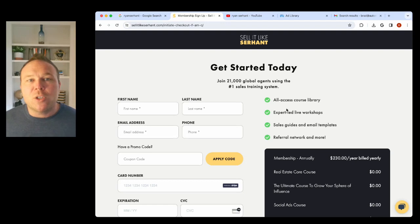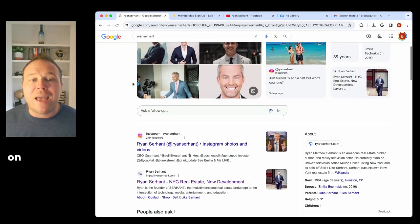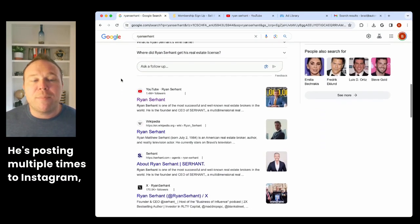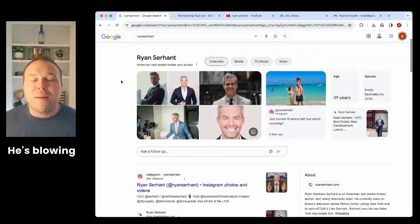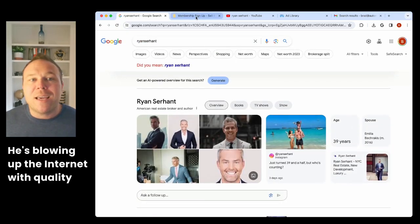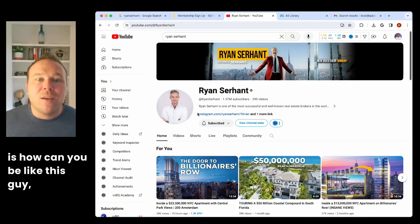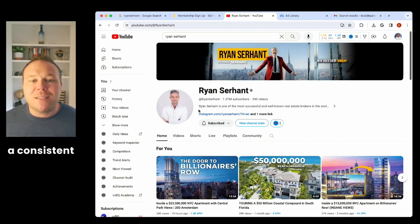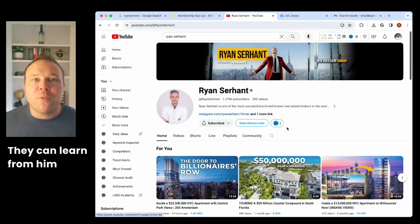Usually finding the payment link on someone's website is a difficult process. So how do you attract people here? He's doing amazing content on every social media platform — posting multiple times to Instagram, YouTube, Facebook, and basically every channel out there. He's blowing up the internet with quality content. Think about how you can provide educational content on a consistent basis and basically be everywhere.